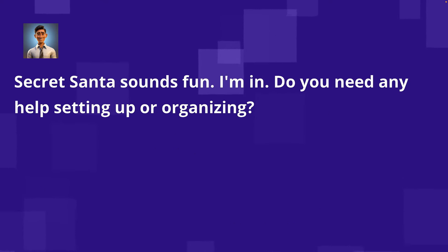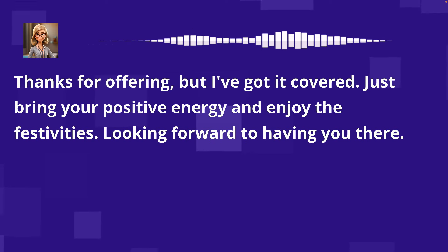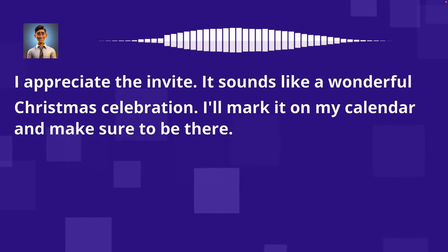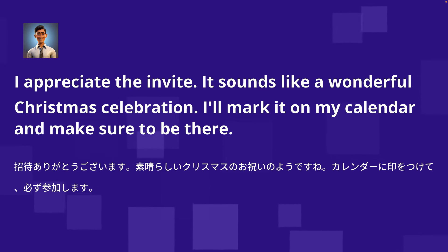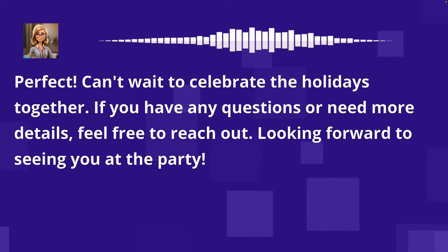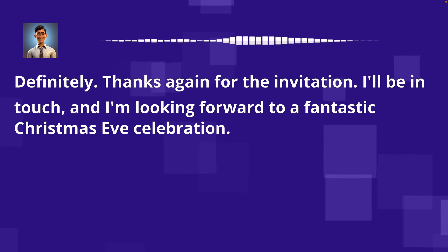Secret Santa sounds fun. I'm in. Do you need any help setting up or organizing? Thanks for offering, but I've got it covered. Just bring your positive energy and enjoy the festivities — looking forward to having you there. I appreciate the invite. It sounds like a wonderful Christmas celebration. I'll mark it on my calendar. Can't wait to celebrate the holidays together. If you have any questions, feel free to reach out. Looking forward to seeing you at the party. Definitely. Thanks again for the invitation. I'm looking forward to a fantastic Christmas Eve celebration.